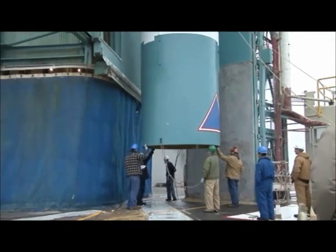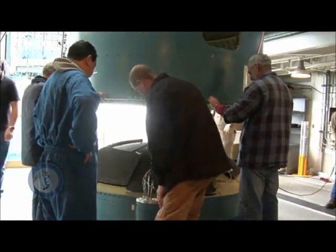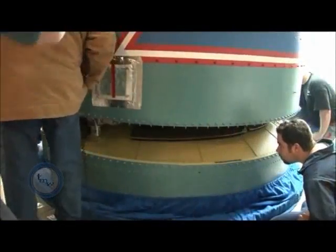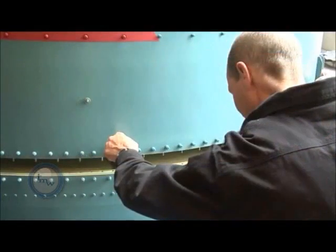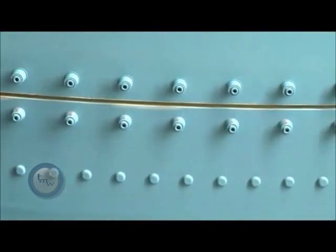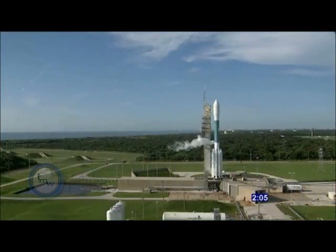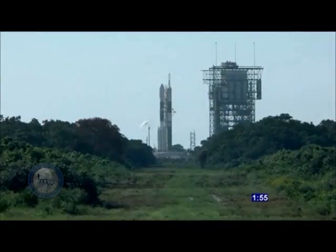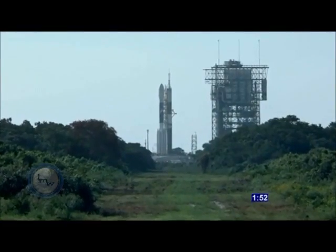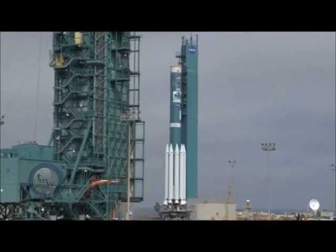The NPP mission on Delta II is currently the last manifested Delta II launch on either coast, which carries historical significance for the team. However, the team is treating this as they have treated all previous Delta II launches. Recent years have seen new rockets emerge on the Launch Services Program roster, using new methods of construction compared with those employed for the Delta II, which has a more historic launch processing flow of building the entire rocket on the pad.